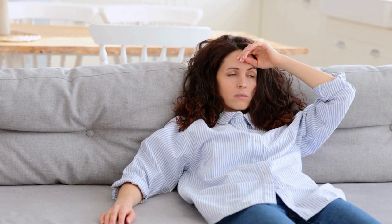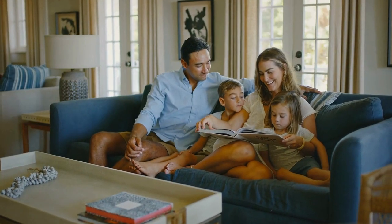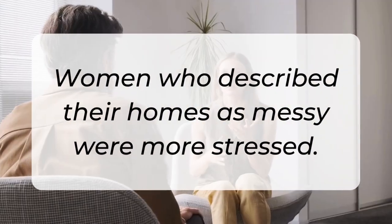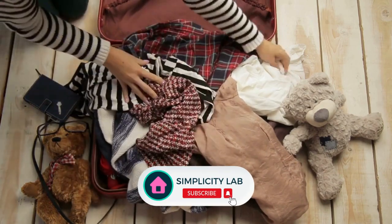I've been there, and it's not just us. The University of California, Los Angeles conducted a study that sheds light on the connection between our homes and our emotional well-being. The study found that women who described their homes as messy or unfinished exhibited higher levels of stress. Importantly, UCLA's study focused on language and emotions instead of objectively measuring clutter. If your home feels cluttered and stressful to you, it affects your well-being.